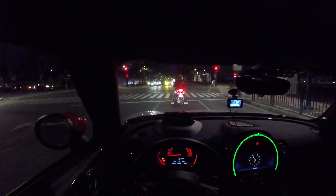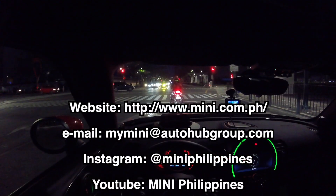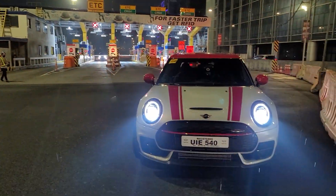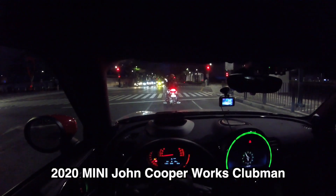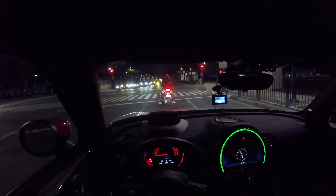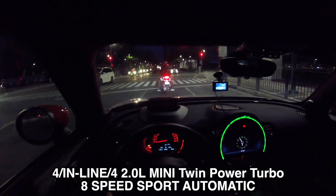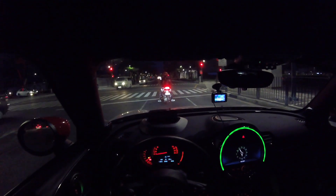Hi everyone, let me show you the POV of this 2020 or 2021 Mini Clubman JCW. This is the top of the line. The only Mini I have tried so far is actually the Countryman. And this car is as fast — actually it's a lot faster because this is the JCW variant.